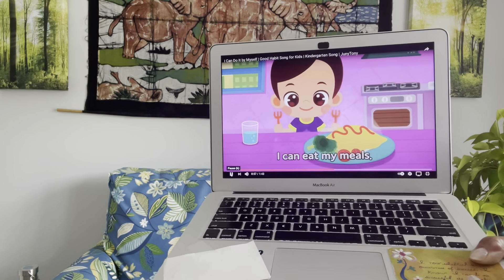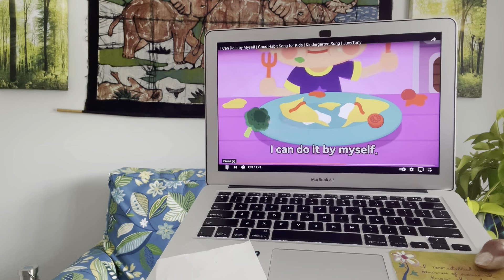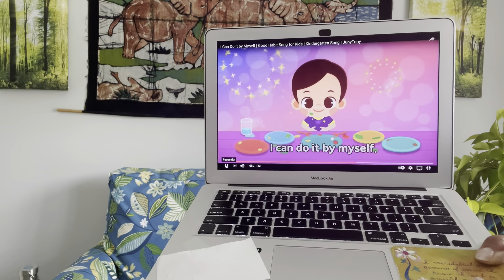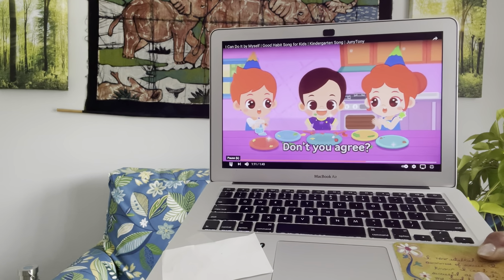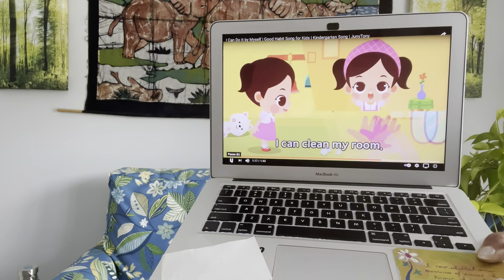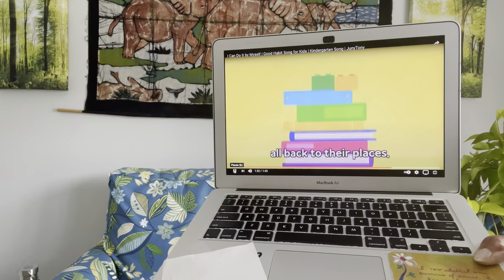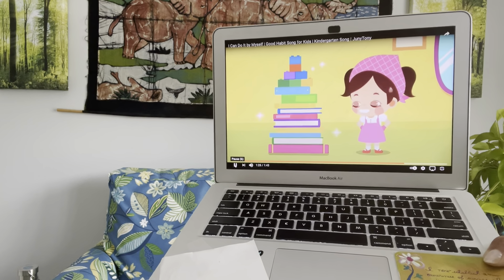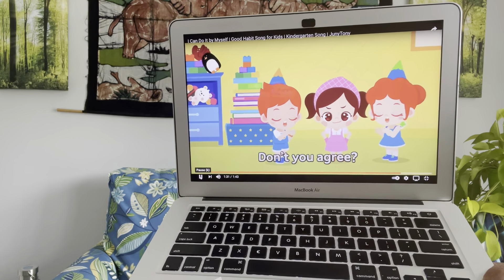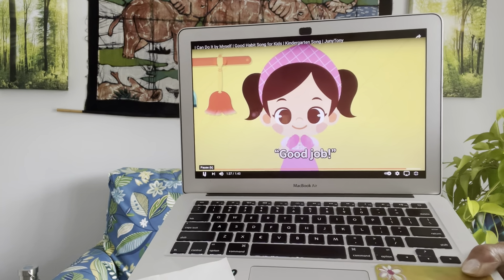I can eat my meals, I can do it by myself. Yummy, yummy, yummy, I'm not picky — I can do it by myself. Look how nice and wonderful I am, I can do it by myself. Don't you agree? I can do it by myself. Thumbs up! I can clean my room, I can do it by myself. Look how nice and neat I am, I can do it by myself. Don't you agree? I can do it by myself. Thumbs up! Good job!